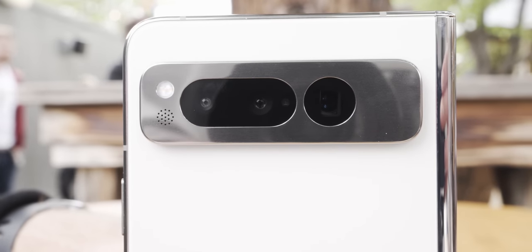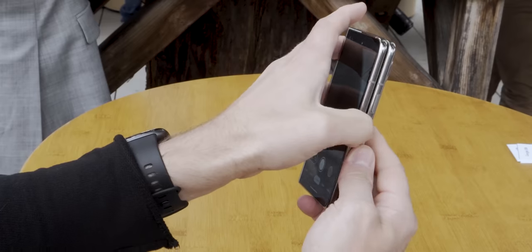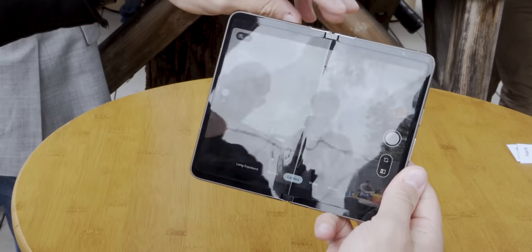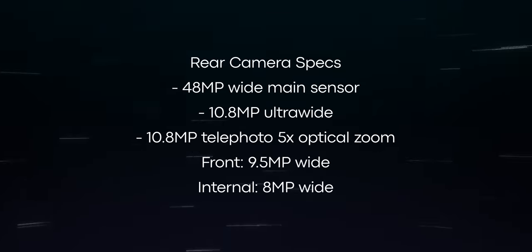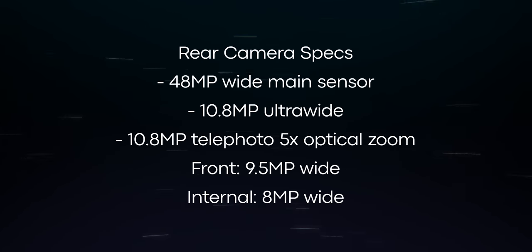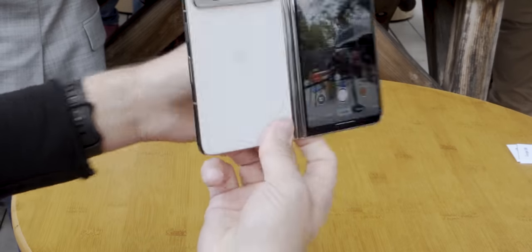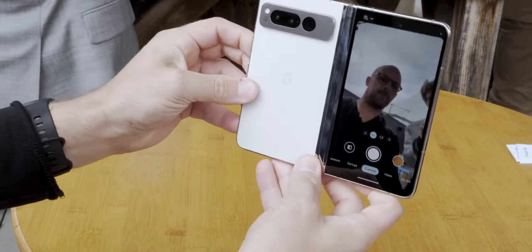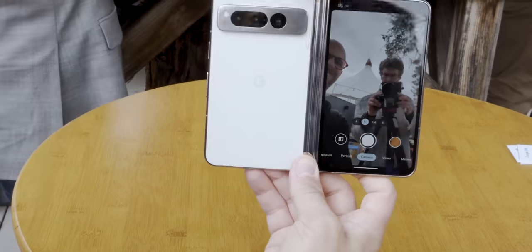Another major selling point of the Pixel Fold is, of course, the camera. When it comes to Pixels, the camera is the star — the biggest feature of any Pixel phone — and we expect the Pixel Fold to fall in line there. The hardware all lines up, but we weren't able to test out the photography prowess of this camera quite yet. Hopefully we'll be able to do that really soon, but stay tuned for a full review where we'll show you how well the camera stacks up against other Pixels and other foldable phones. Remember that Google said on stage that the Pixel Fold is going to have the best camera of any foldable phone ever, and those are big words.